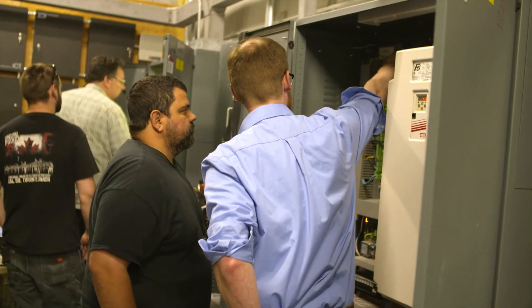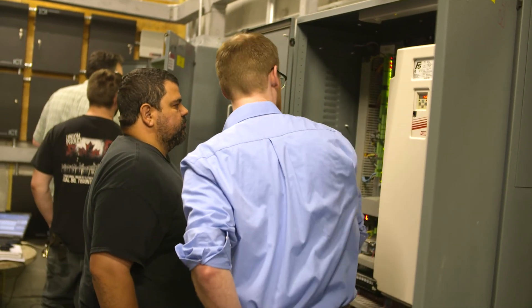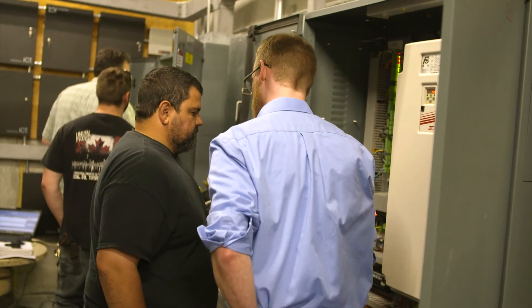I would definitely recommend KEB to my peers. The reliability that it has — it controls the elevator a lot better than some of the other drives that I've worked on — and just the interface and the way you get to use it is a lot easier once you get to learn it.